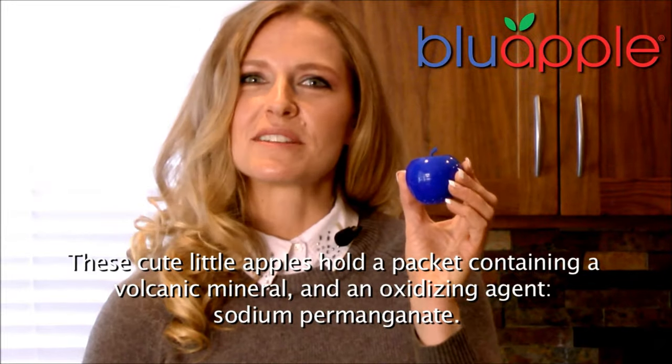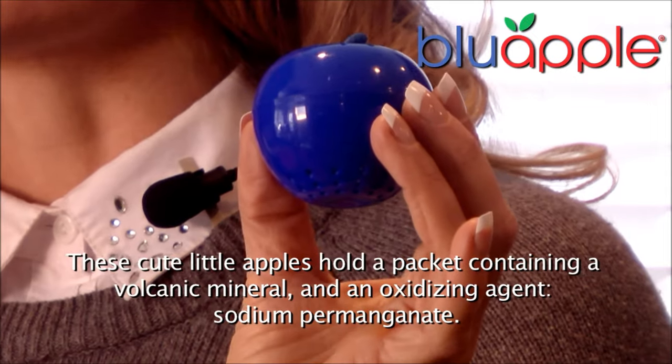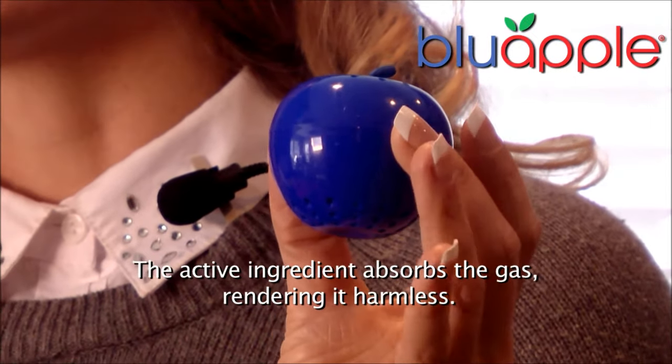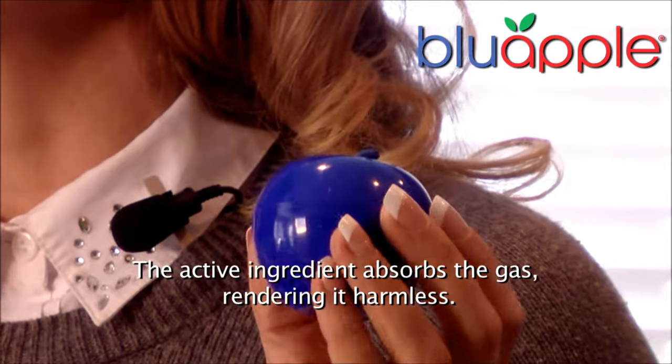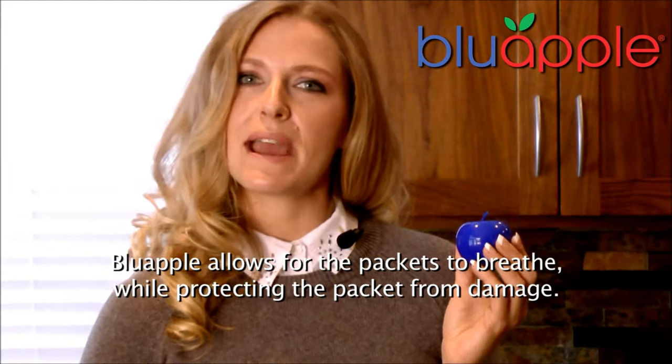These cute little apples hold a packet containing volcanic mineral and an oxidizing agent, sodium permanganate. The active ingredient absorbs the gas, rendering it harmless. Blue Apple allows for the packets to breathe while protecting the packet from damage.